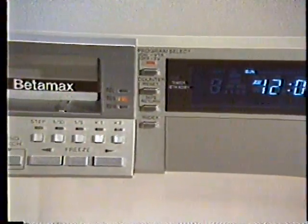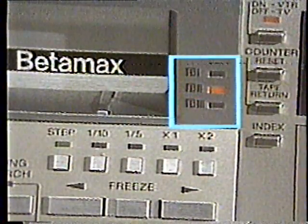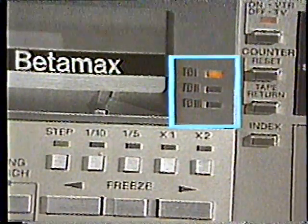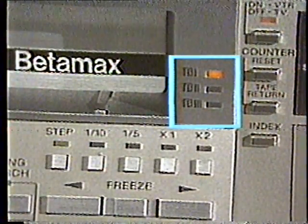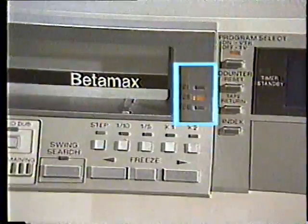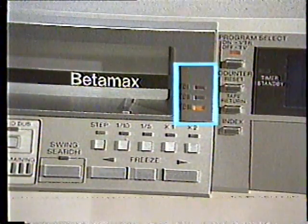The unit gives you the best of both worlds. Because the SLO-420 has playback in Beta 2, Beta 3, and Beta 1 modes, there are no limitations to your video world. And because it records in both Beta 2 and 3 modes, you can use the machine for a variety of personal functions.